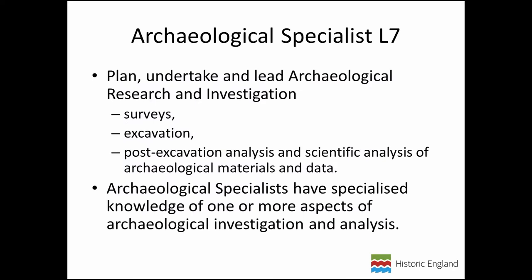In archaeology: an Archaeological Technician Level 3 and an Archaeological Specialist Level 7. In conservation: a Cultural Heritage Conservation Technician Level 4 and a Cultural Heritage Conservator Level 7. In historic environment advice: a Historic Environment Advice Assistant Level 4 and a Historic Environment Advisor Level 7. For this audience, the most relevant ones are the specific archaeological ones and perhaps those historic environment ones.